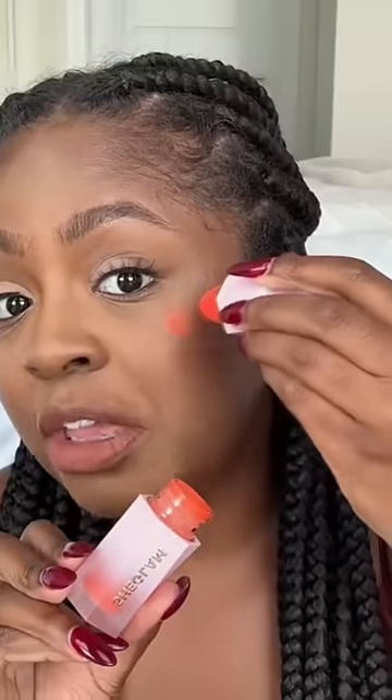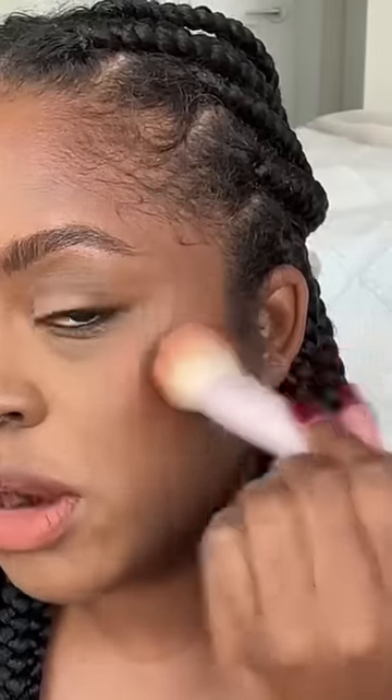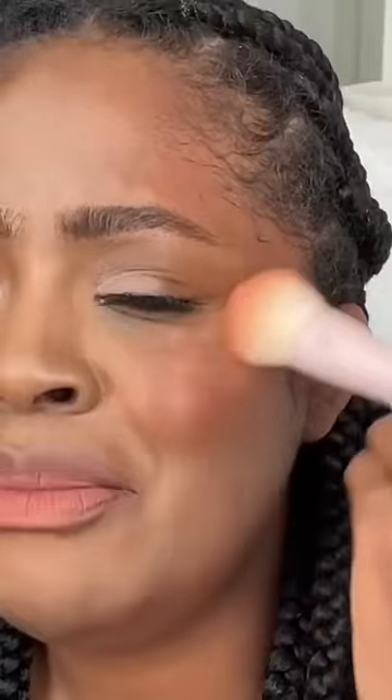Look how freaking cute this is! You just blend it out with a brush, a beauty blender, whatever you want. It's so easy, so freaking pretty — look at that! And it comes with its own complimentary highlighter. Only use a little — oh my god, that's already too much. Oh my god, I'm stunning, look how good this looks.